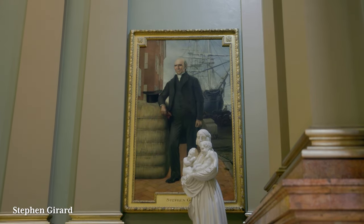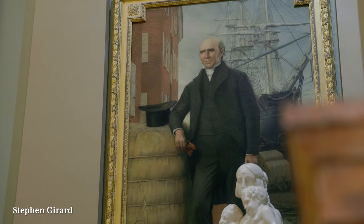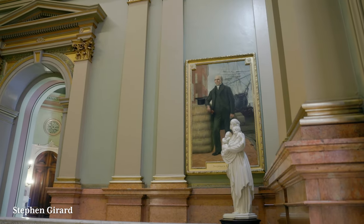Behind me is a painting of Stephen Girard, who was America's first multi-millionaire. Even by today's standards, he would be considered the fourth richest man in American history. He earned most of his money through shipping and mercantile endeavors, as well as banking. He also bailed out the United States government by funding a massive portion of the War of 1812. After his death, his will stipulated that much of his fortune go towards improving the lives of others — like education, Girard College, and providing medical care to the sick. On a personal note, I grew up in Girard, Pennsylvania, a town named after Stephen Girard.